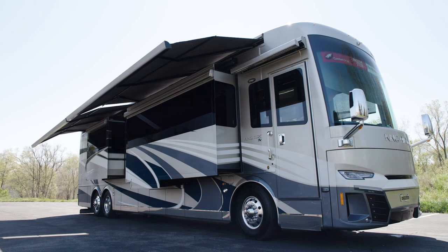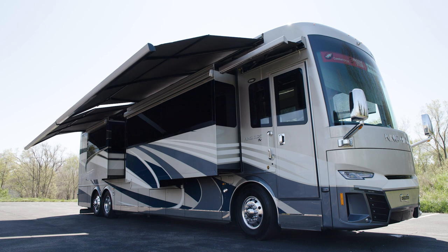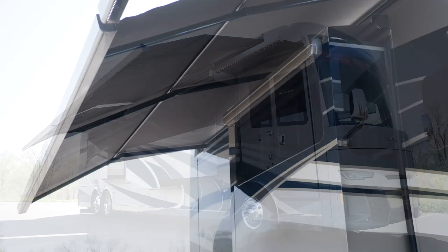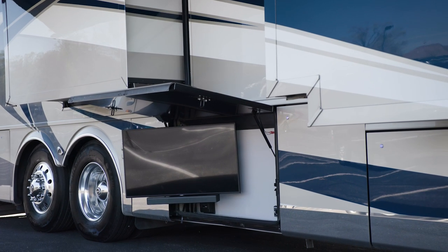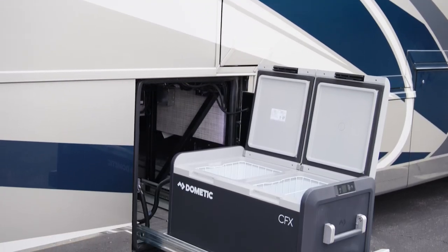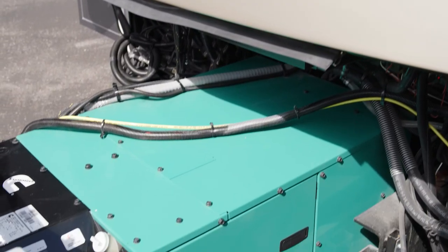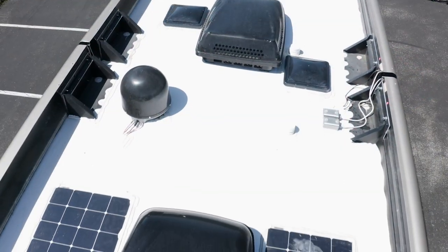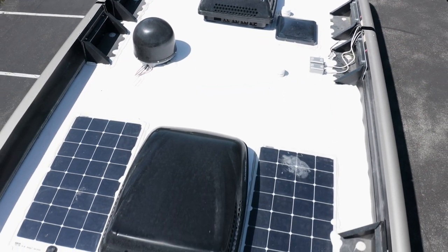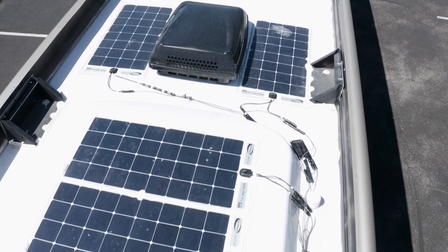Outdoor living is yours to embrace beneath the dual Gerard Nova side awnings, equipped with wind sensors and LED lights. The outdoor entertainment system features a Samsung QLED TV and a soundbar, perfect for tailgates or other get-togethers. The Dometic pull-out cooler keeps drinks and food cool in even the warmest weather. It's all powered by a 12.5-kilowatt Cummins Onan generator with auto changeover. An optional four flexible 100-watt solar panels on the roof are available to charge the chassis battery.